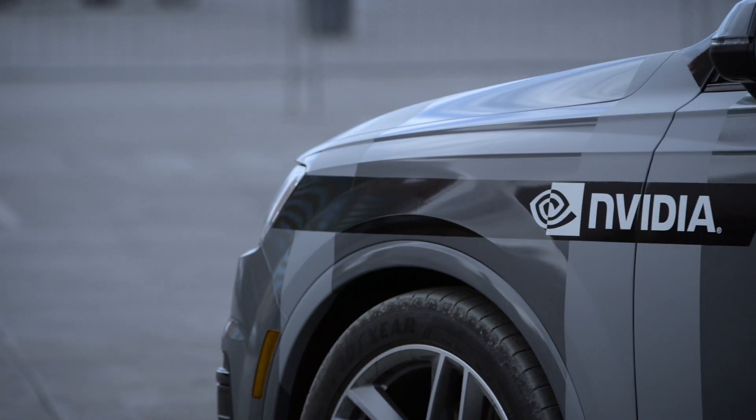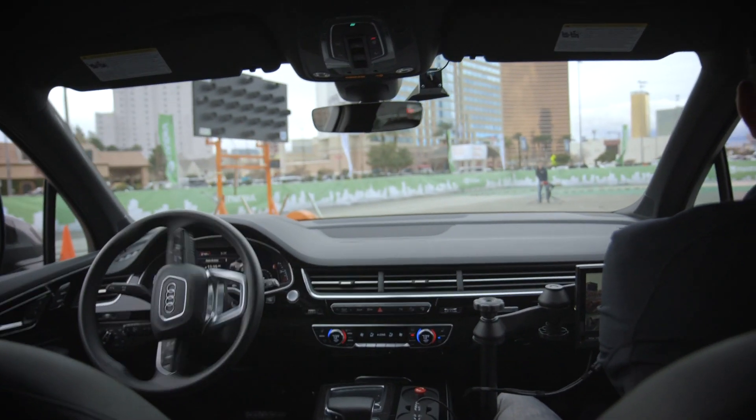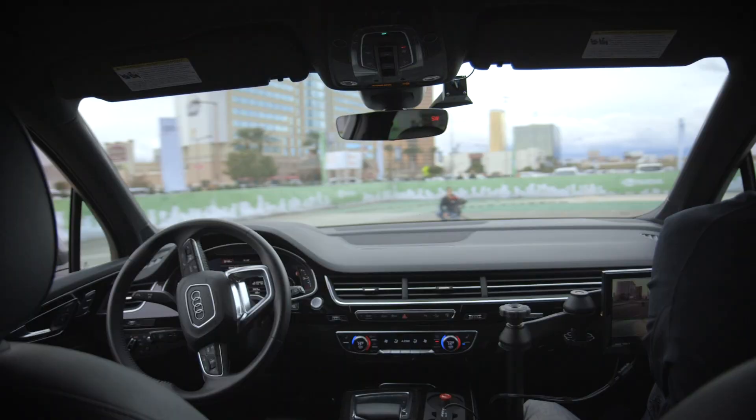This week at CES, Audi and NVIDIA partnered up to help Audi's cars learn how to drive better using artificial intelligence. Lucky for us, there's this huge parking lot across the street from the convention center, and we're gonna check it out.